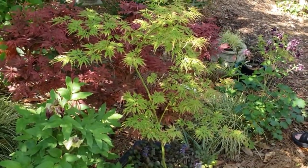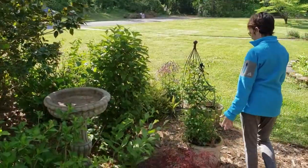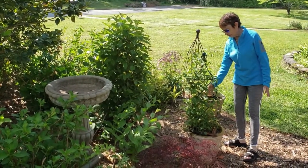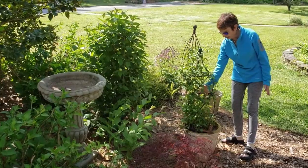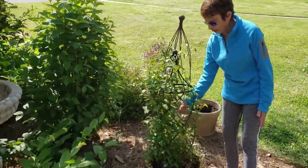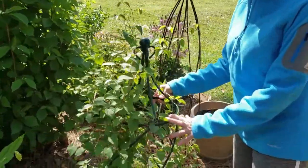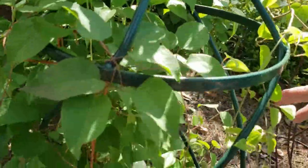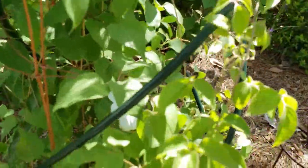Coming around here is a pink columbine. Right here we've got one clematis bloom still coming up — this is an early spring bloom and you can see I've got it grown on a trellis, or it will ramble everywhere, but it's really beautiful.